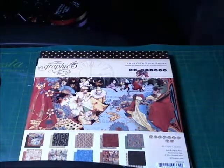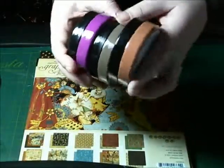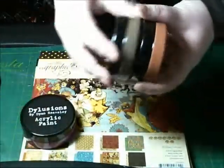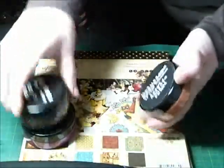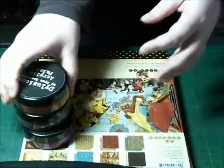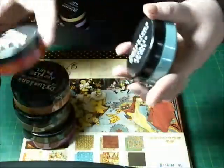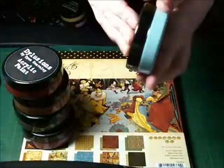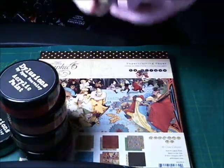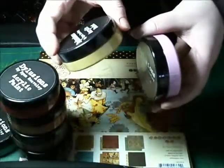Onto the paints — these are the brand new colours. That one's magenta, brown, sienna, rust, that one's turquoise, and mustard which is probably my favourite already.